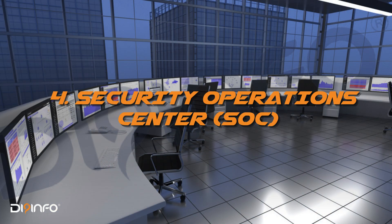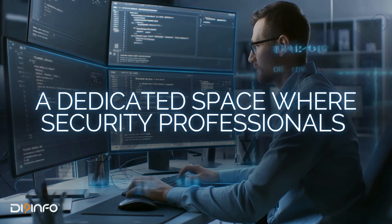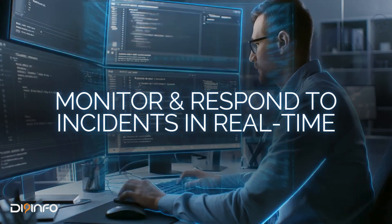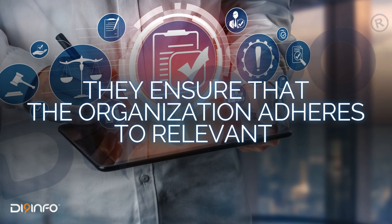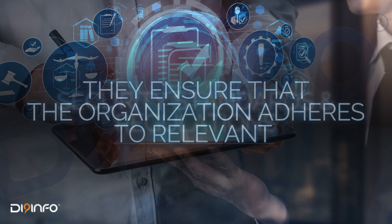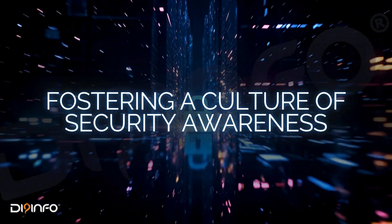Fourth, the Security Operations Center, or SOC — a dedicated space where security professionals monitor and respond to incidents in real time. Fifth, Compliance Specialists, who ensure that the organization adheres to relevant security standards and regulations, fostering a culture of security awareness.